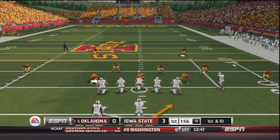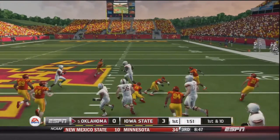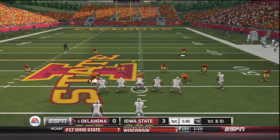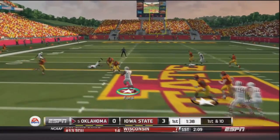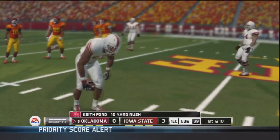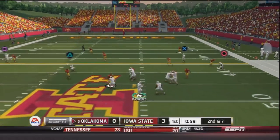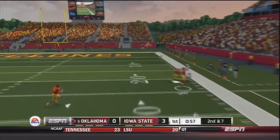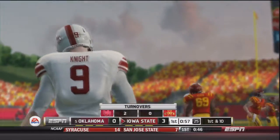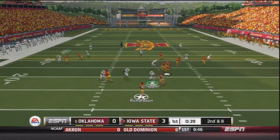First and ten — handoff to Ford, up the middle, Ford breaks a tackle, he's got a first down — a 15-yard gain by Keith Ford. First and ten, Trevor Knight in shotgun — another handoff to Ford to the outside, and Keith Ford runs over a couple of Iowa State players to get another Oklahoma first down. Four carries, 35 yards. Second and seven in pistol — Knight takes the snap, throws to the outside and it is picked off by Gabe Lynn. That's already Trevor Knight's second thrown interception — not a good start.